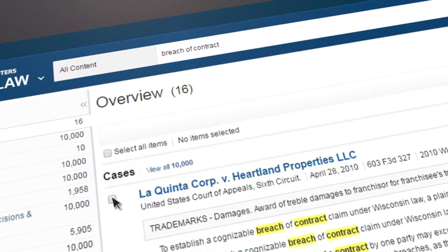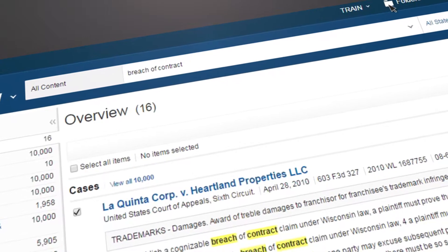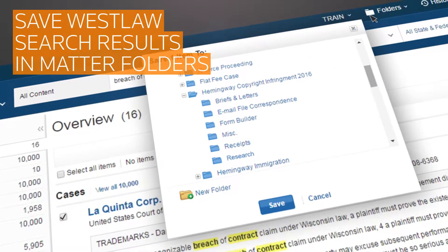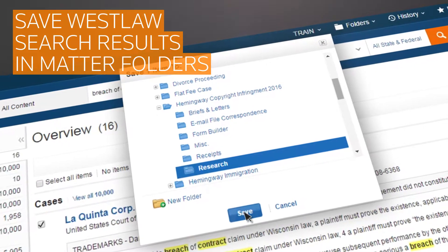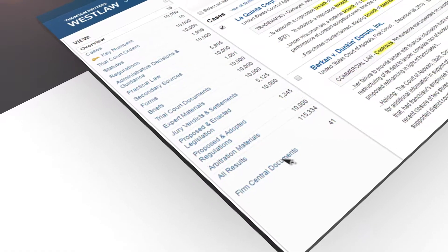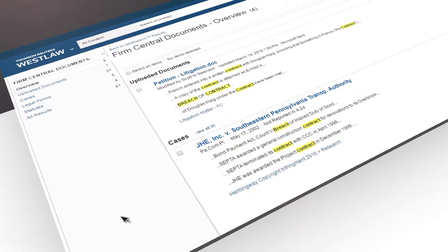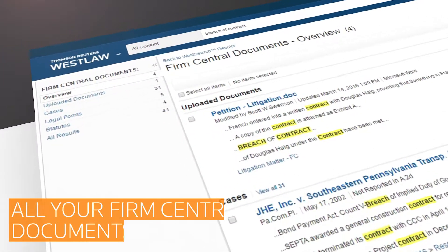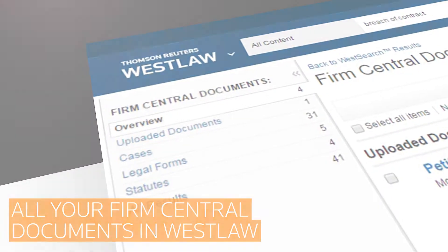You will also be able to easily keep your legal research and matter information well organized. It's simple to save Westlaw search results to matter folders in both Westlaw and Firm Central. And you can save valuable time locating previous work product when you use the global search in Westlaw, because all relevant Firm Central documents will be included with your Westlaw search results.